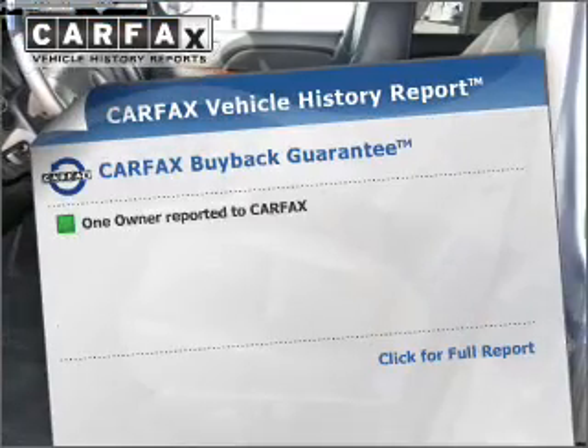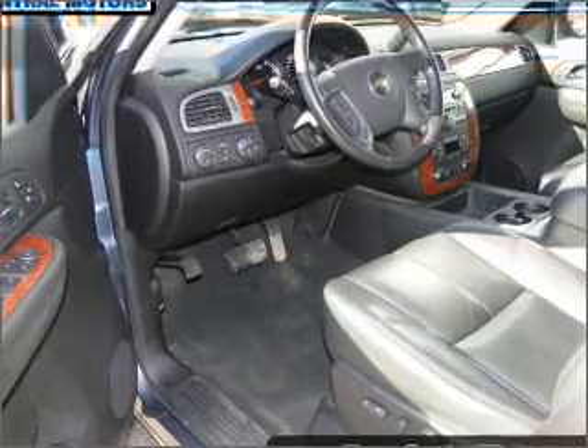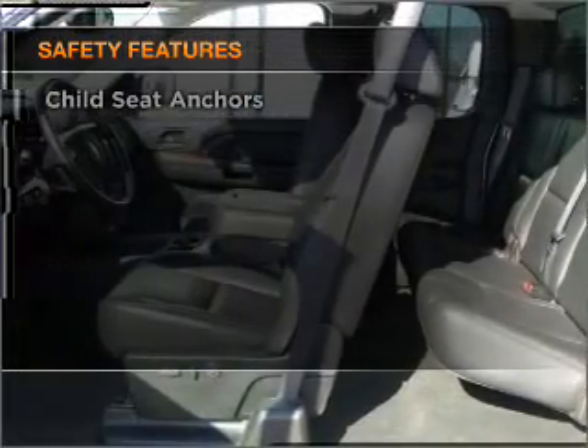Know the history on this ride and greatly reduce your buying risk with the included Carfax Vehicle History Report. And for your peace of mind, the following safety equipment is included.